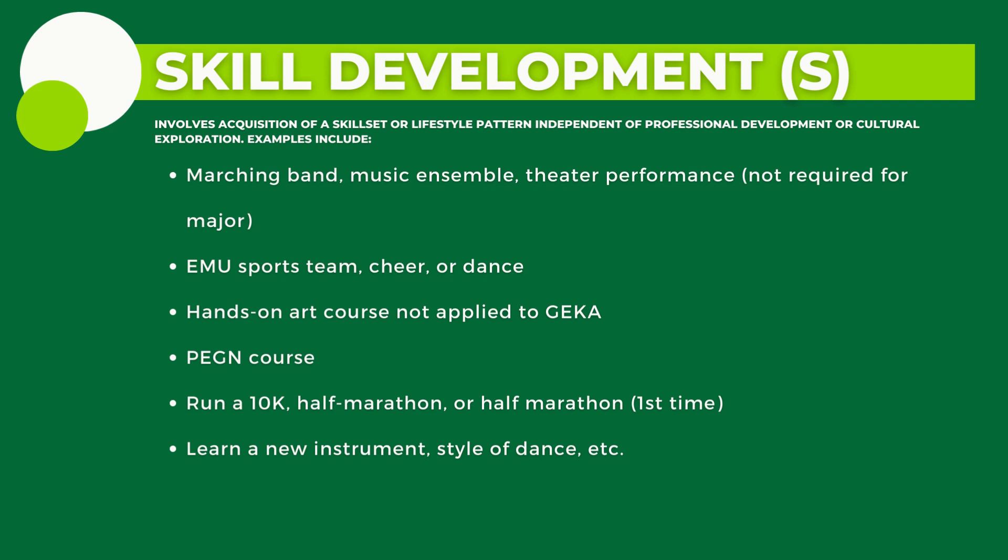Students may also propose that an experience or activity not listed on any of the previous slides be allowed to meet one of the CLPS requirements. To do so, they must complete the honors pre-approval form available on the forms page of the EMU Honors College website.